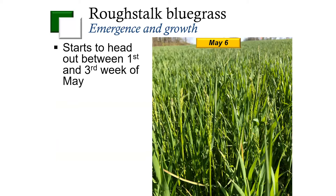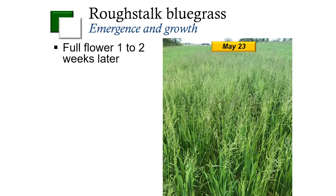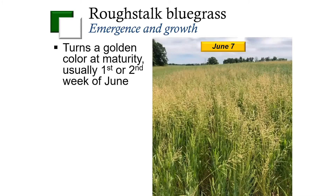At the time those seed heads emerge, we really start to see a huge decrease in the activity of many of the herbicides that we can use, and we'll talk about how that affects control. About one to two weeks later, we tend to see full flower of rough stock bluegrass — so we're talking the last part of May. By that time, if control measures haven't been implemented, we're probably not going to have many options to control it that year. Then usually one to two weeks later, we see the golden color turning of rough stock bluegrass at maturity, which usually occurs in the first or second week of June. On June 2nd we were doing flyover pictures of our plots and the rough stock bluegrass was still green, then basically by the 7th it had turned a golden brown.